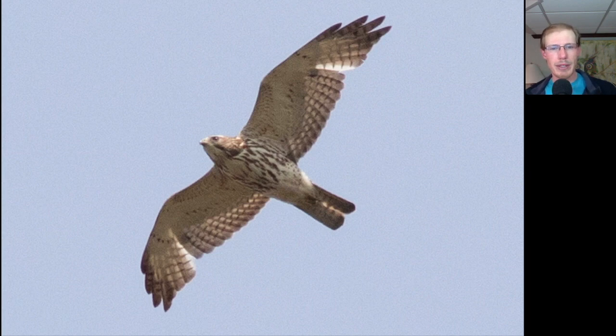Broad-winged Hawk was one of the birds of the day and we had mostly juveniles today. There are still a few adults mixed in, but almost all juveniles and a lot of them are molting feathers, especially these inner primary feathers. Broad-wings are kind of a small compact buteo, with somewhat pointed wingtips in a glide. They usually have a fairly straight edge to the wing.